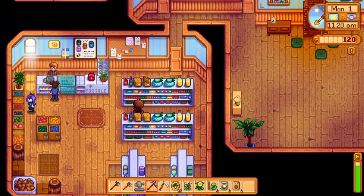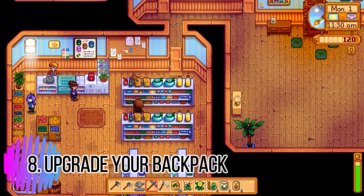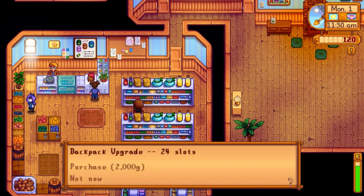Tip number eight: get a backpack as soon as you have the money. It gives you more inventory space — 24 slots for the first upgrade, then 36 slots for the next. Inventory is super precious especially when you're mining, so the backpack upgrade is essential and will save you a lot of time in the long run.